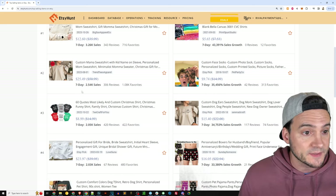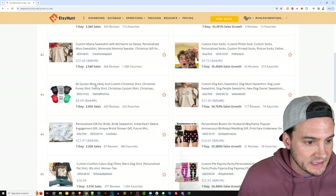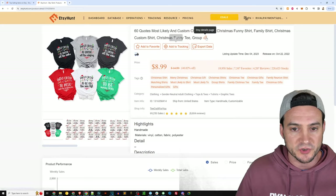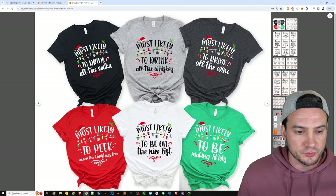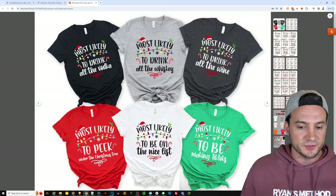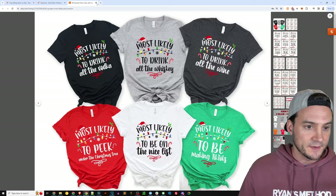The next one is custom mama sweatshirt again, and after that a '60 quotes most likely Christmas shirt.' So let's take a quick peek at this product. We get an idea — most likely to drink all the vodka, most likely to drink all the whiskey, most likely to drink all the wine, most likely to be making TikToks, most likely to be on the nice list, etc.